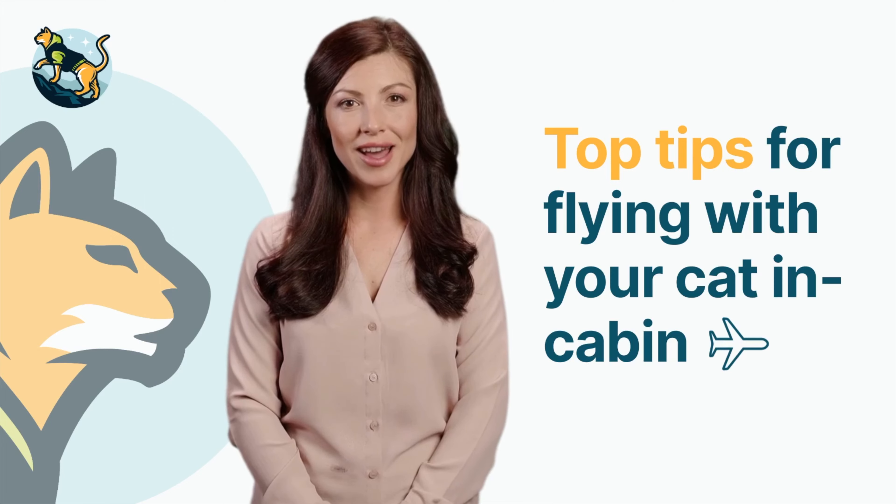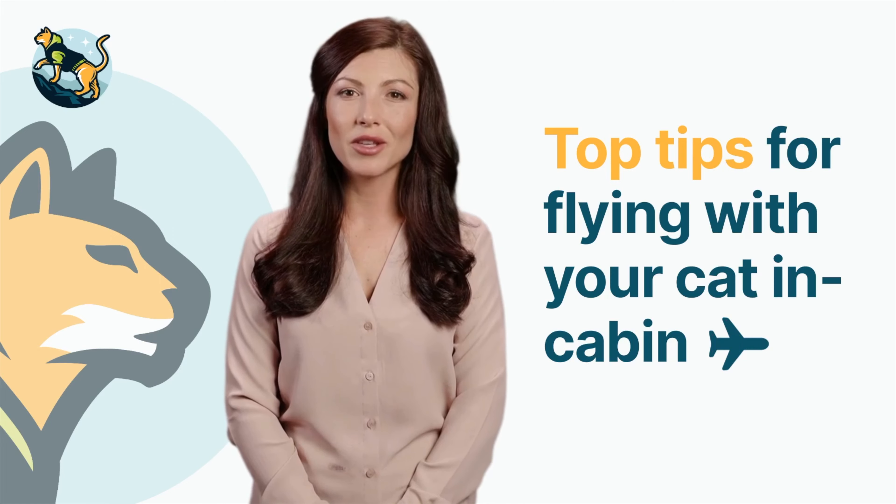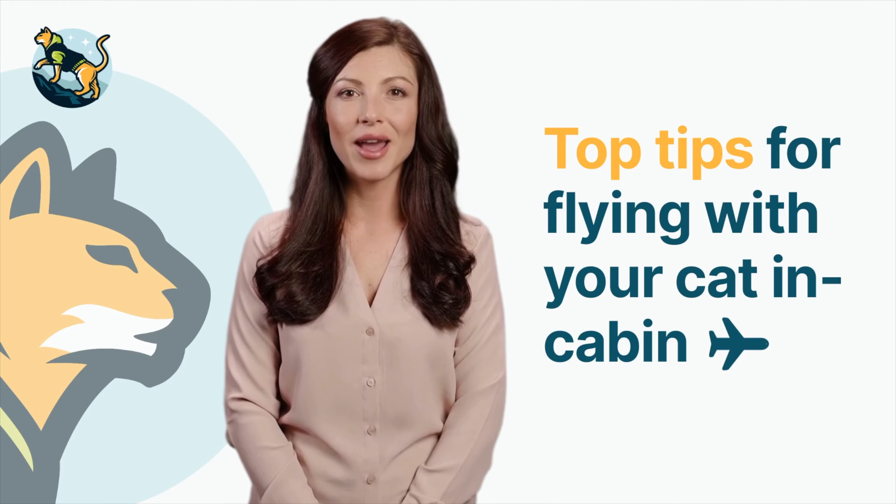With the right preparation and a few helpful tips, you can make your next flight a comfortable and safe experience for your furry companion. So without further ado, let's dive into our top tips for traveling with your cat in cabin.